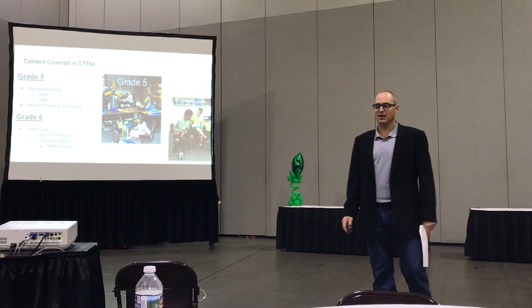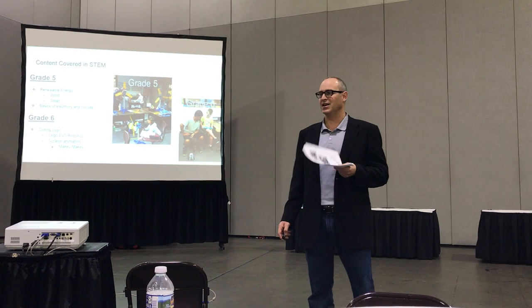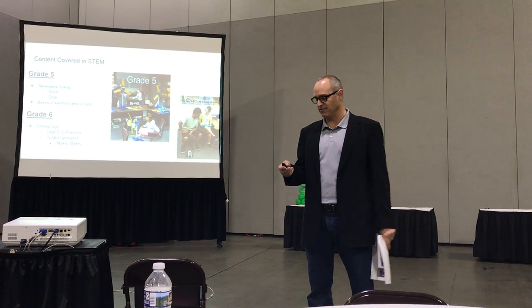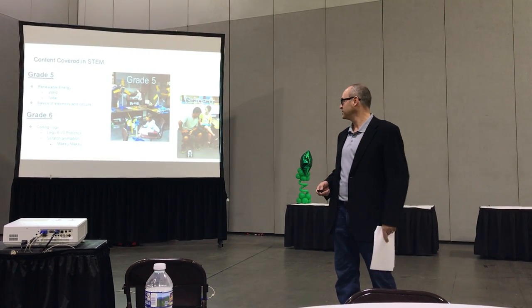We also did the Makey Makeys, which are just an interface for the keyboard so kids can create their own interactive piece — and it involves more of the circuits work, building on the circuits they did in fifth grade.